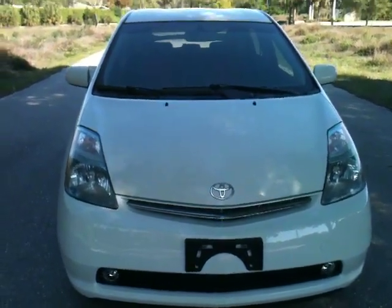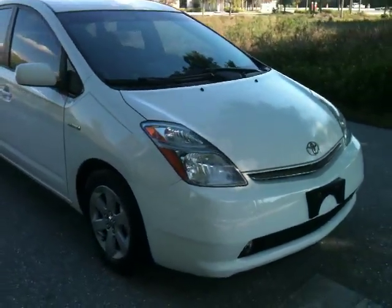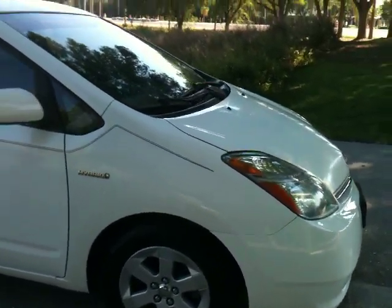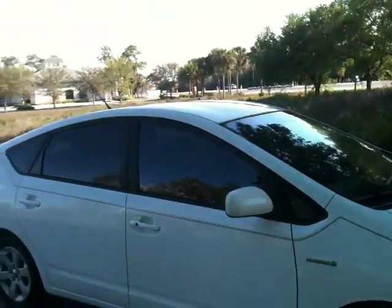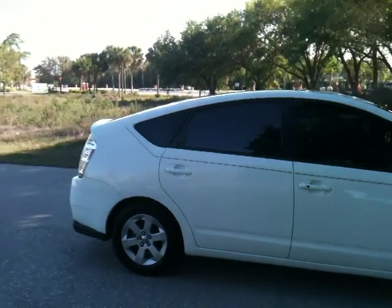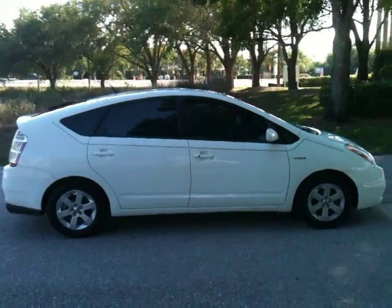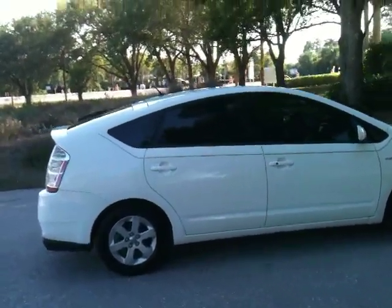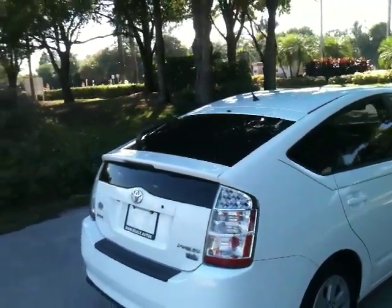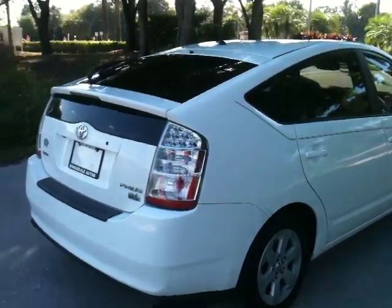It's in white, obviously — great color, especially for Southwest Florida. Walking around it, I'll show you the wheels. It's got the alloy wheels, great rubber. Really slick car. I've recently looked at about a dozen other Priuses, and I didn't find one of them that was nearly as cool looking as this car.